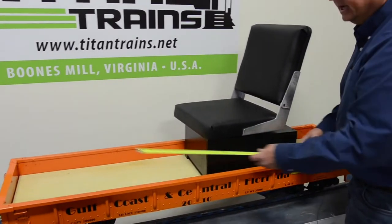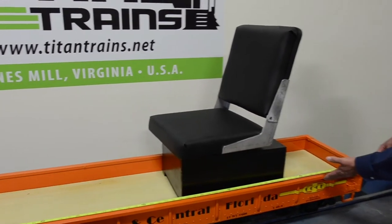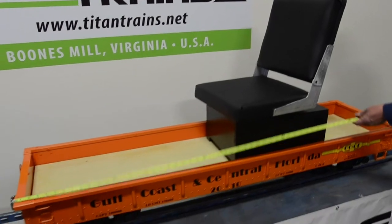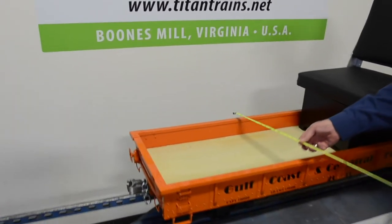The overall length of the car is 61 and a half inches on the body, and couplers add about another six inches to the overall length.